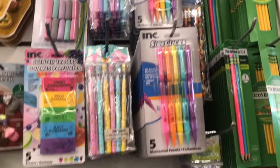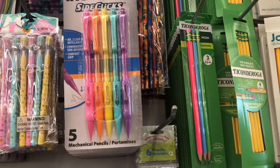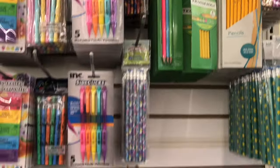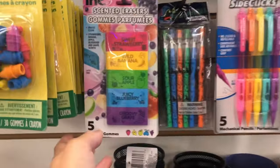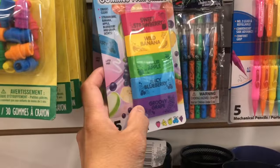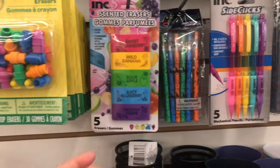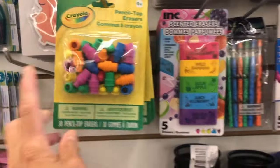And then here are the mechanical pens. This is a scented eraser — it smells good! And then they have pencil top erasers.